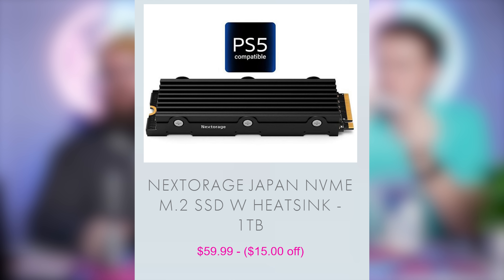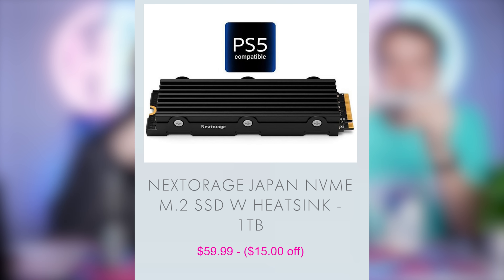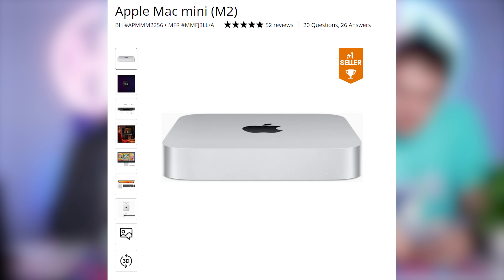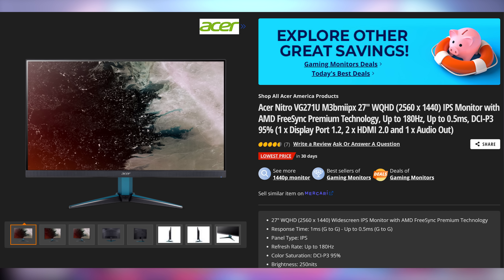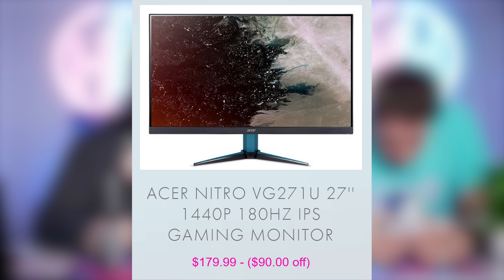Welcome back to UFD Deals. Starting off with the Nexus Storage Japan NVMe M.2 SSD with included heatsink — great for a PS5 upgrade. The 1TB version is going for only $59.99, making it $15 off. Next, the Apple M2 Mac Mini base model for only $499.99, making it $100 off — a solid Photoshop machine if you have a high-end monitor to pair with it. And lastly, the Acer Nitro VG271U: a 27-inch, 1440p, 180Hz IPS monitor with 95% P3 color gamut coverage for only $179.99, making it $90 off. You can find these and more linked in the video description.